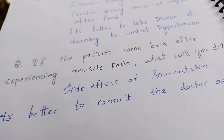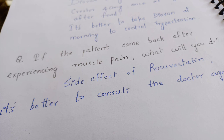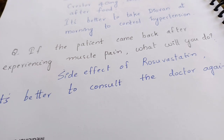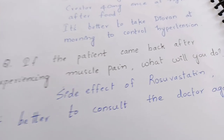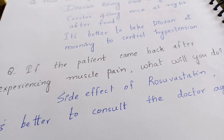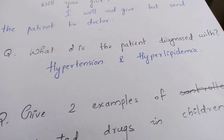Another question: if the patient comes back experiencing muscle pain, what will you do? Muscle pain or myalgia is a side effect of rosuvastatin, so you should say it's better for the patient to consult the doctor again. If the patient asks for an analgesic, you should not give an NSAID — you should say you will send the patient to the doctor. Only after a doctor's prescription can you give the analgesic.